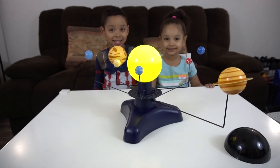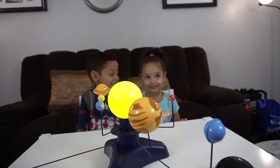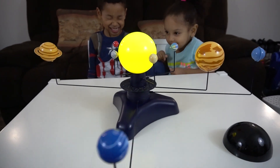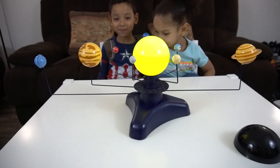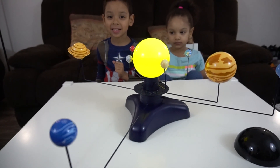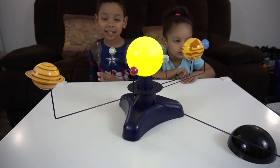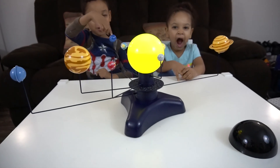We dimmed the light so we could get a better view. And look at this little cutie who's with us — it's Elise! Sean, can you teach your sister the planets? I forgot them. What's the first one? Mercury. Then Venus. Then Earth. Then Mars. Then Jupiter. Then Saturn — it has the rings. Then Uranus. And then Neptune, all the way back there.